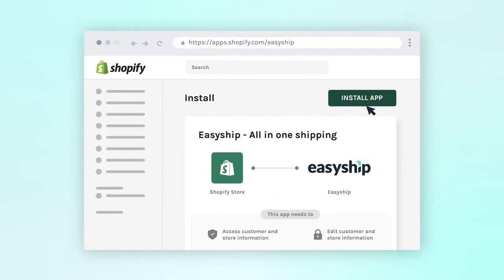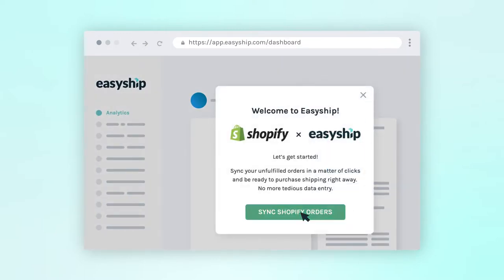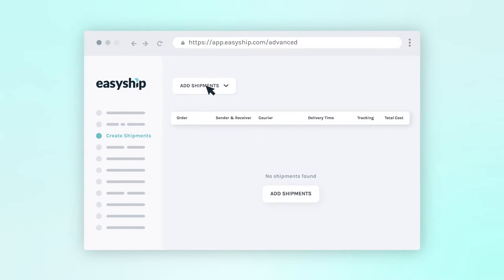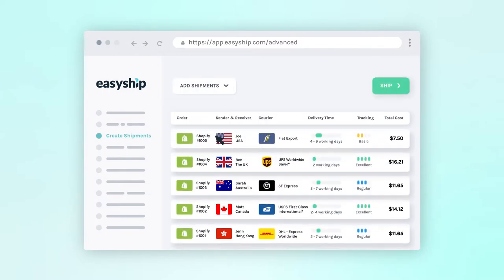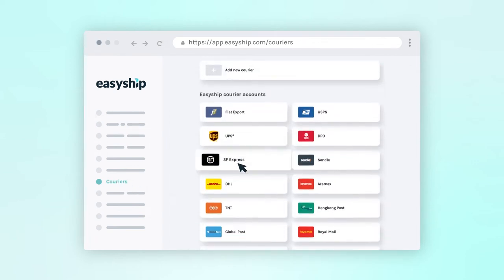So how does it work? Sign up and connect your Shopify store in just a few clicks. And just like that, you now have access to our shipping network of over 250 global courier solutions. We've worked hard to negotiate exclusive rates that will save your business time and money.